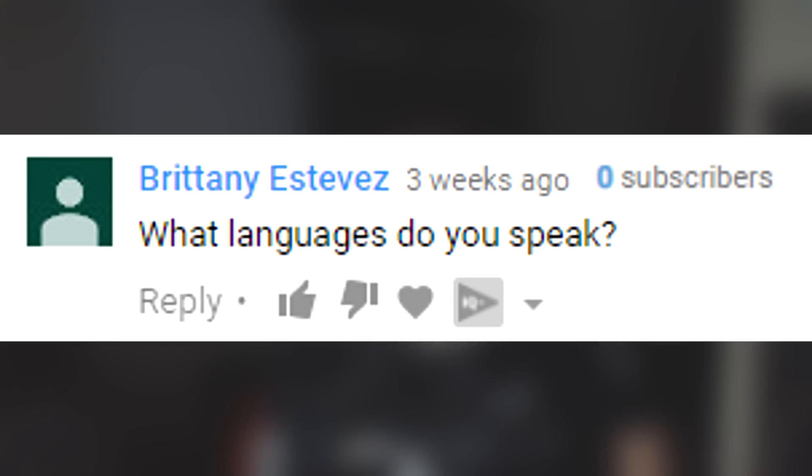Britney Estevez asks what languages I speak. I speak English, and I speak a little Spanish — 'hablo español un poquito.' I took a couple of years of Spanish in high school; it's a really cool language, but I'm not sure how much I remember at this point.